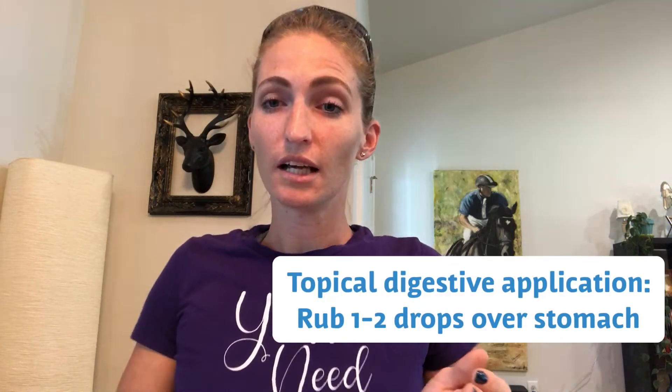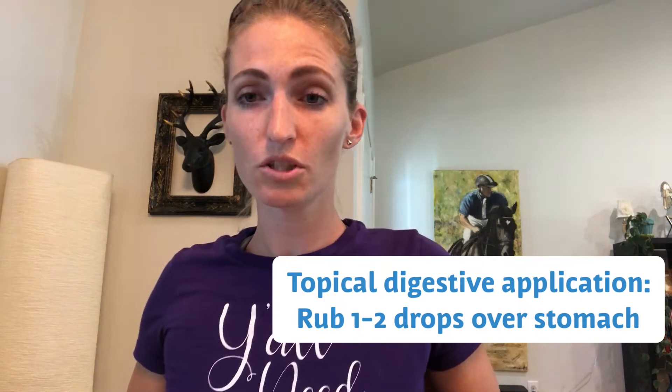doTERRA has peppermint in their respiratory blend called Breathe, which is great for exactly that — easy breathing. For digestive upset, you can also put it topically on your stomach and massage it onto your belly. And for asthma and cough, not only can you diffuse it, but you can also rub one or two drops into your chest and over your lung reflex points.